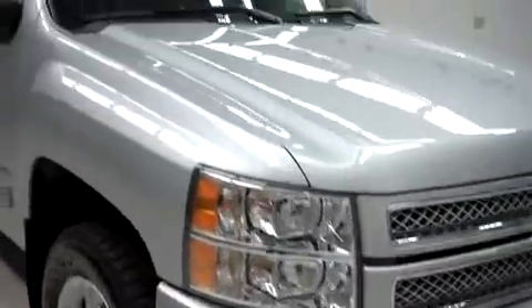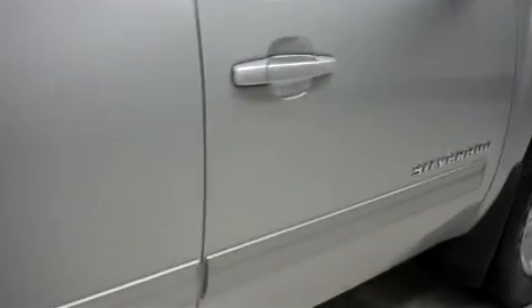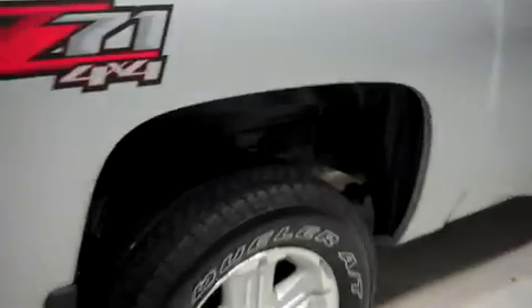It has factory fog lights, power heated mirrors, and it's with the factory alloy wheels. Those are riding on Bridgestone Dueler AT tires, and there are the same Bridgestone tires in the back.